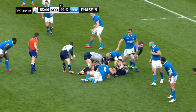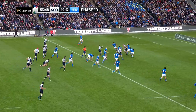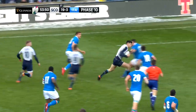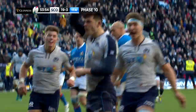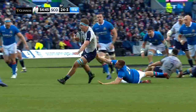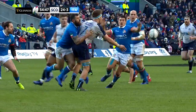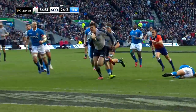A few minutes later, Scotland wrapped up the four-try bonus point, with Jamie Ritchie finding the gap. And when the ball reached Kinghorn, the Edinburgh man left the Italian defence flat-footed with a gorgeous dummy before slicing through for his hat-trick. It was proving to be a memorable day for Kinghorn, and one the Italians would rather forget. Laidlaw converted, and Scotland were 26 points to 3 ahead and cruising to victory.